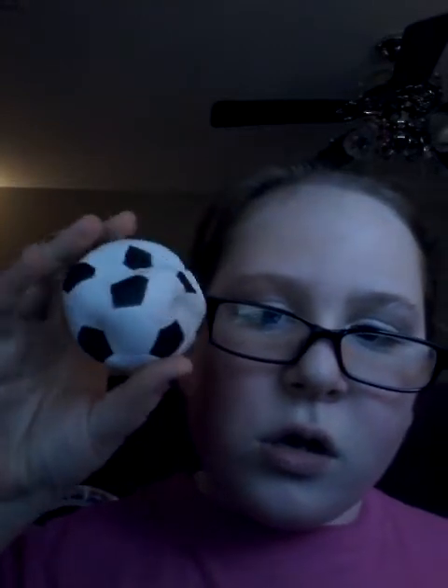Now my favorites. I bought all of these squishies with my own money. My two most favorite squishies out of all of them — my first favorite is my peach, obviously. I'm not squishing it that much because it takes forever to rise back. Butt cheek peach, that's his nickname. I actually have three favorites: the soccer ball and my last one is my panda bun.